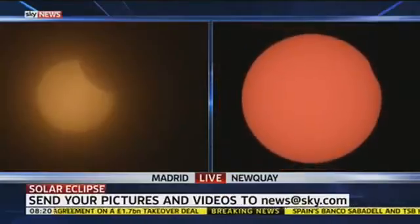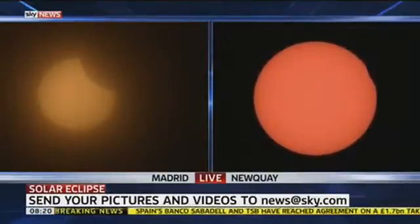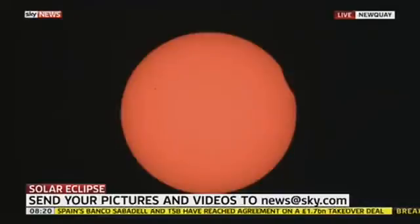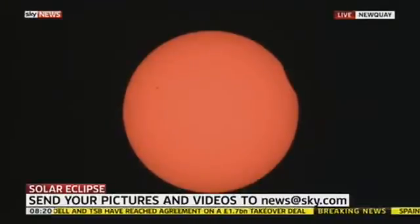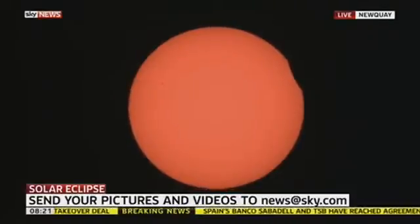The edge is starting to cut into the face of the sun, and that will just begin to grow and cut more and more of the sun away. We're getting a triple whammy today — we've got the eclipse, we've also got the equinox, the spring equinox, and a supermoon.